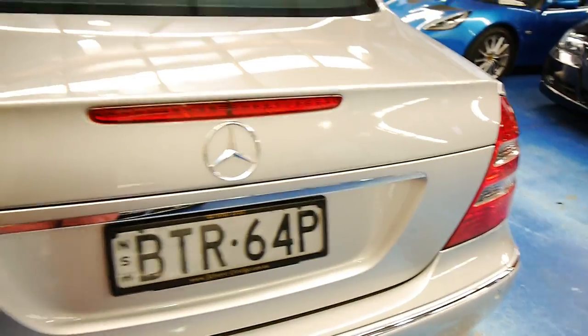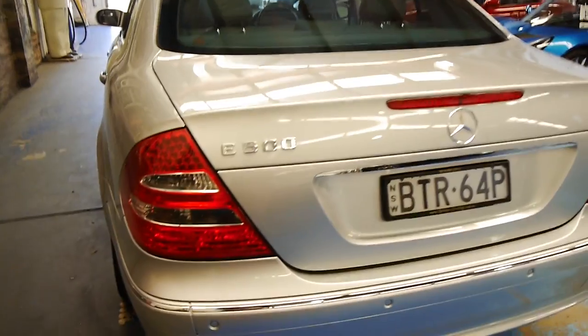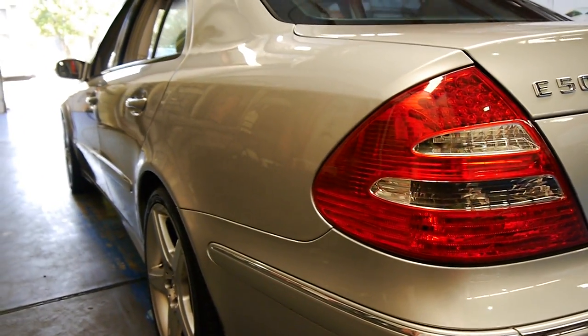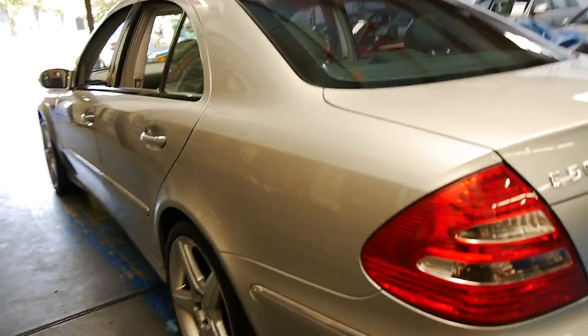This car also has a very good service history to it. I've driven it and it drives absolutely perfectly. Looking down this side, it's very, very straight — I can't see any dents whatsoever in this beautiful car.